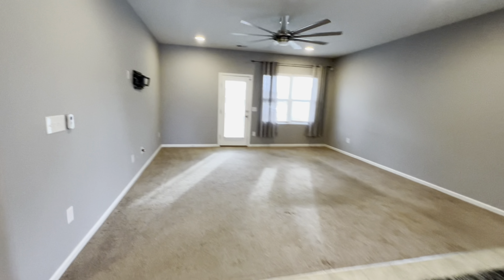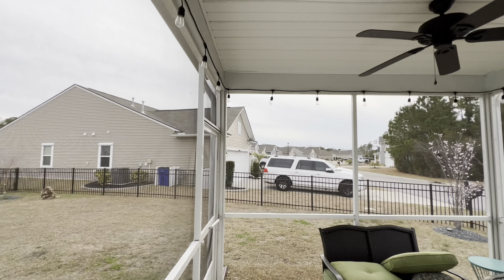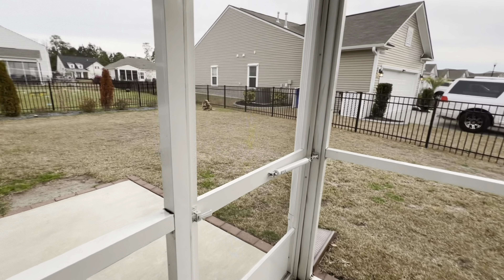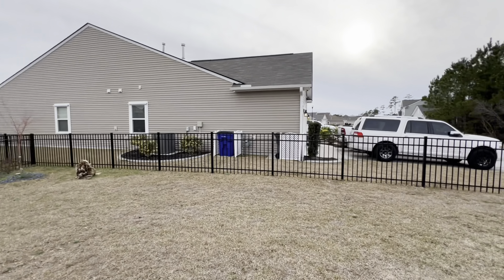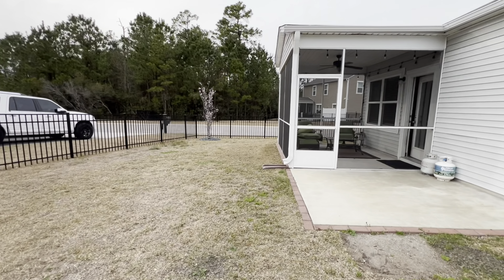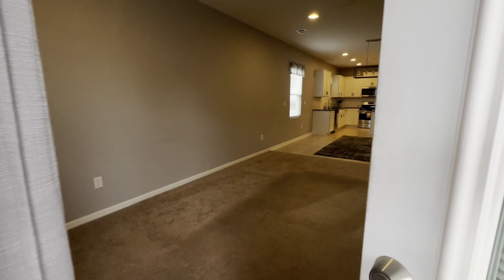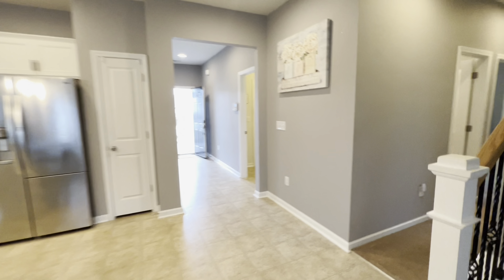Let's get out on that back patio. See this screened-in porch — absolutely stunning. This home has so much curb appeal and build quality. There's an extended patio out here for the grill, and it is gated. So if you have pets, they can come out back.